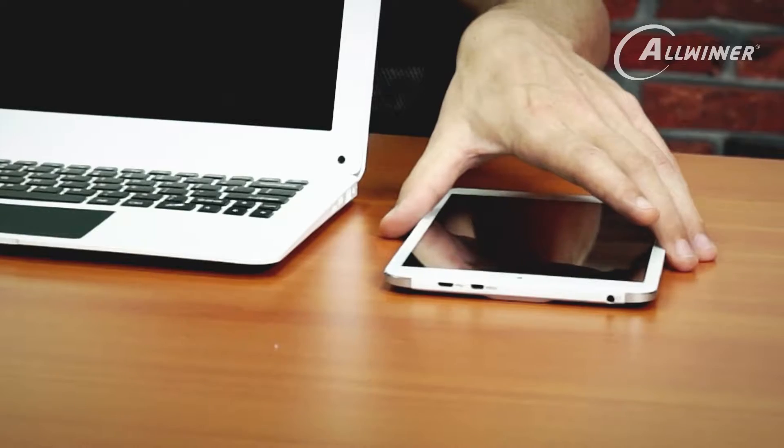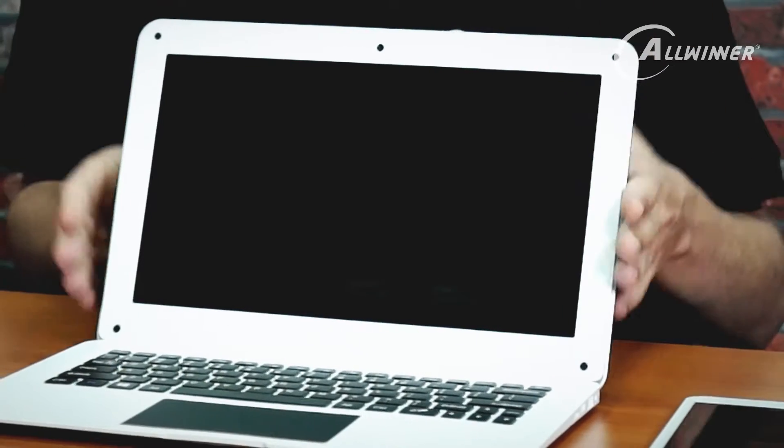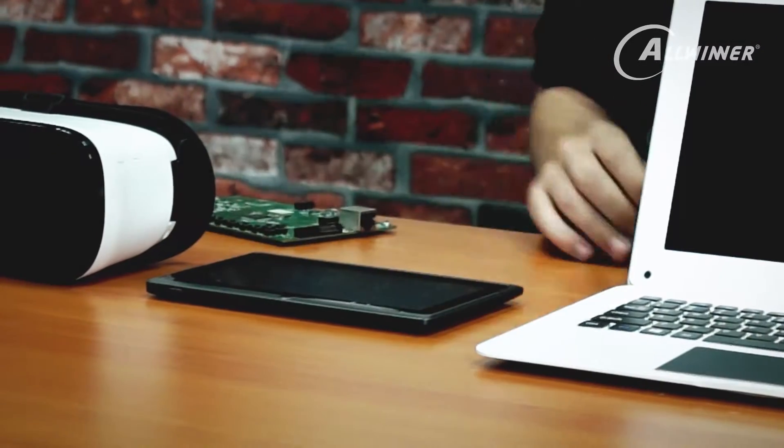On the left-hand side here, I have a tablet device. This has our A83T octa-core processor. Next to that we have the A64 tablet. This is a new product, it's currently on Kickstarter, using a quad-core 64-bit processor. Here we have a lower-end A33 quad-core processor. And finally, we have our H8 processor.